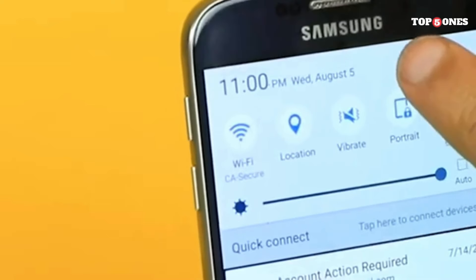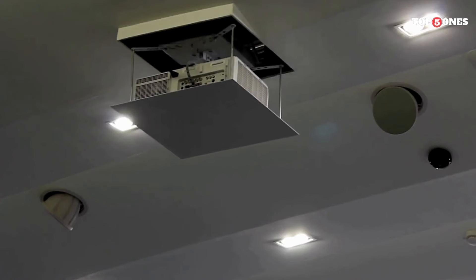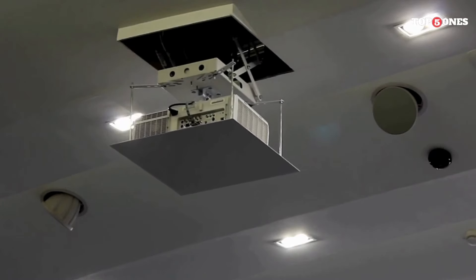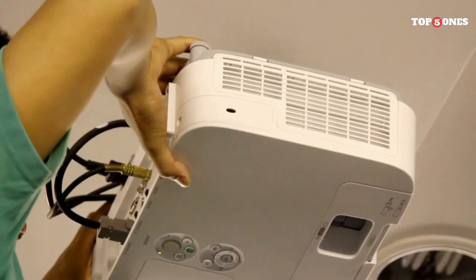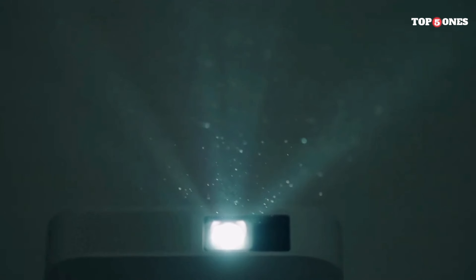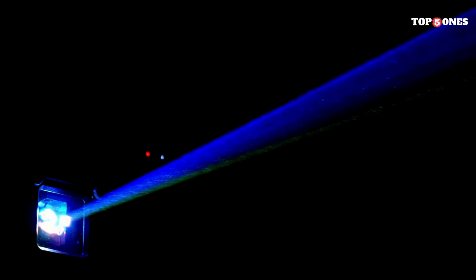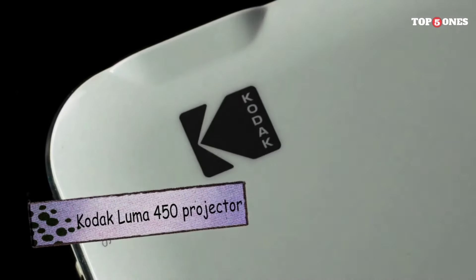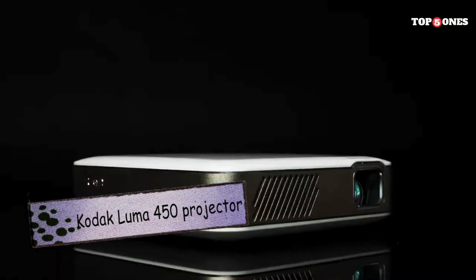Now for the most important part: image quality. The Luma 150 Ultra boasts DLP technology and supports 1080p resolution. While not the sharpest on the market, the picture is surprisingly good, especially considering its size. Colors are vibrant, contrast is decent, and overall it delivers a satisfying viewing experience even in moderately lit rooms. Of course, for optimal viewing, you'll want a dark environment.